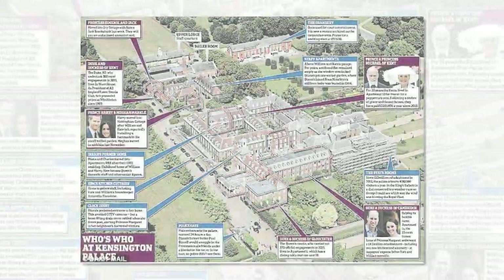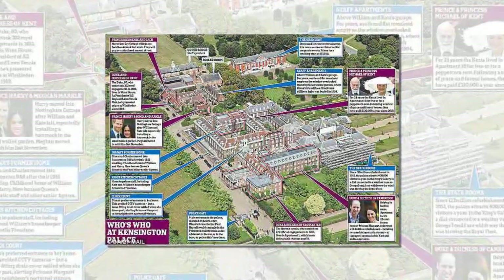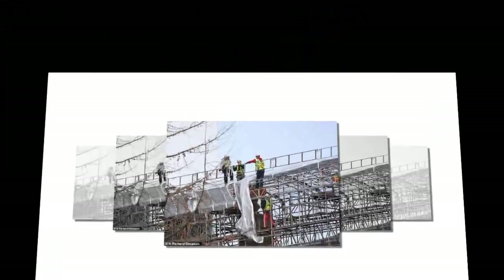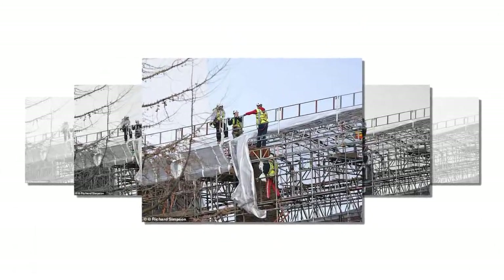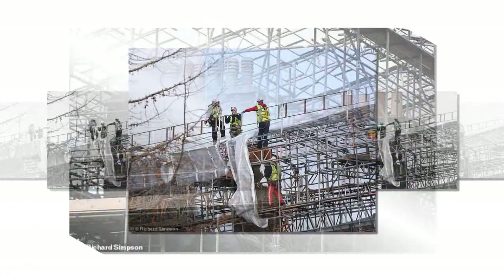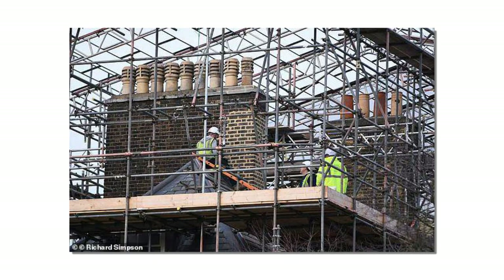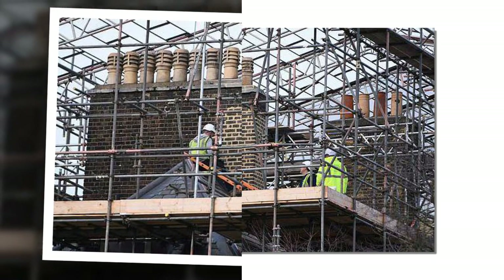However, it will mean a change of lifestyle for the Sussexes, who currently live in relative simplicity without a staff. Meghan has already put her mark on the cottage, which has an open fire, cashmere throws, scented candles and fresh flowers. And both she and Harry, who have kept a close eye on renovations, are expected to put similar touches to apartment 1.